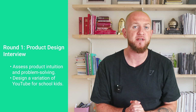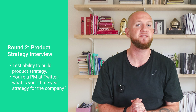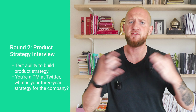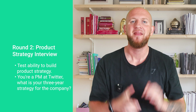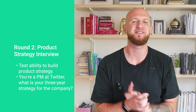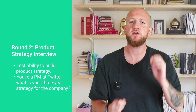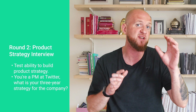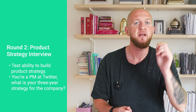Number two is the product strategy interview, where you'll be tested on your ability to build out a product strategy. Questions may include scenarios like 'you're a PM at Twitter — what is your three-year strategy for the company?' or 'should Google look to expand into ride sharing?' They're meant to see how you approach a broad abstract topic in a structured way. Make sure you cover all important angles — market, industry, competition, internal and external dynamics, customers — while weaving a narrative around your recommendation.